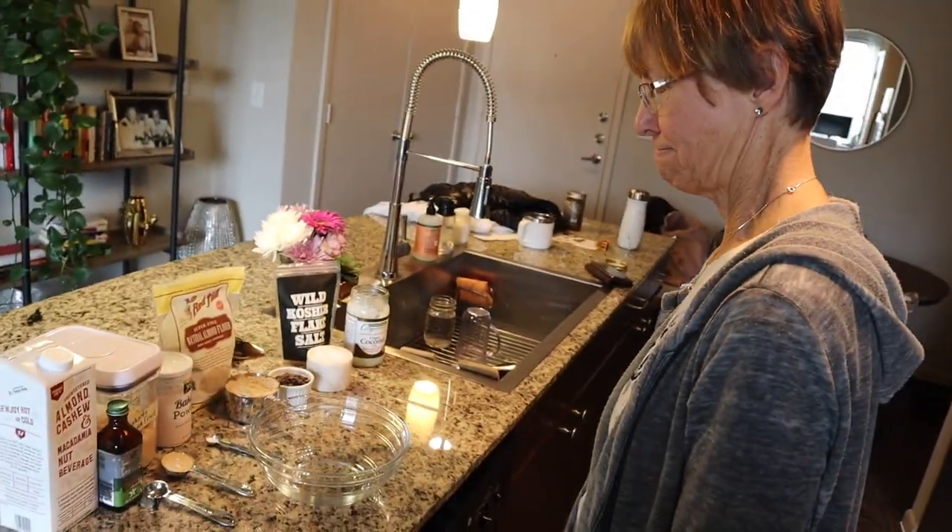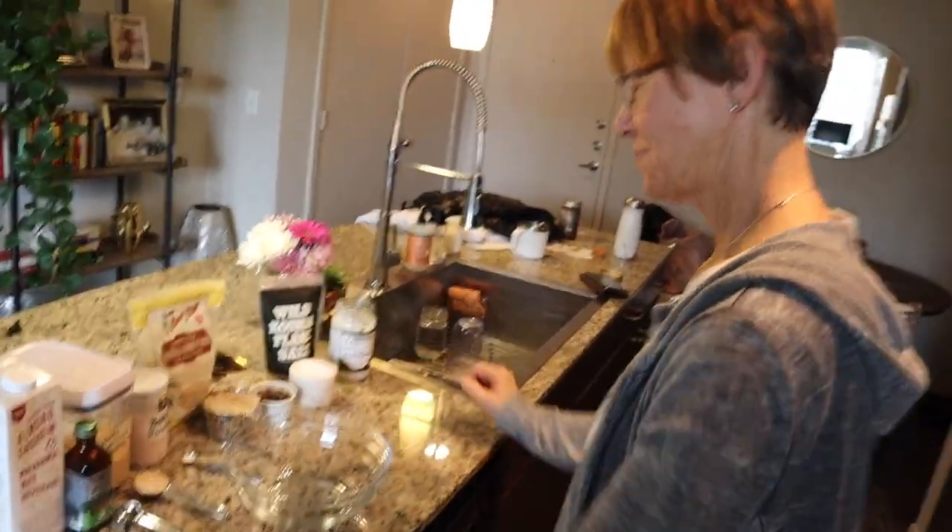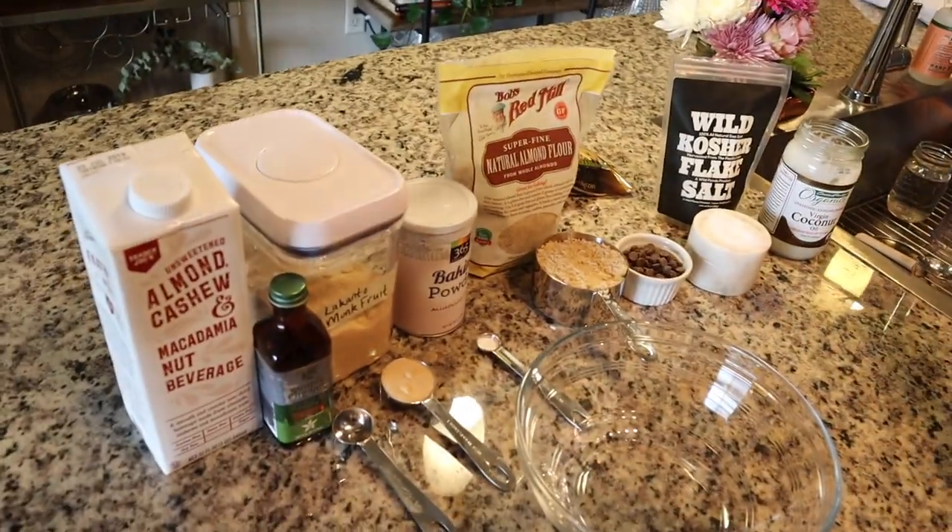Mom, did you ever think in your wildest dreams that your daughter would be in the kitchen creating recipes and doing all this? Absolutely not — it's so funny, we always talk about how I basically never cooked, never wanted to, and never knew how to do any of it. And now here I am in the kitchen showing you all recipes and how to do them. It's quite amazing how life works. Having complete control over what is going in my food is honestly such a priority to me and my family. Now mom's going to show y'all how to put everything in a bowl — go ahead, we're going to do all dry ingredients.